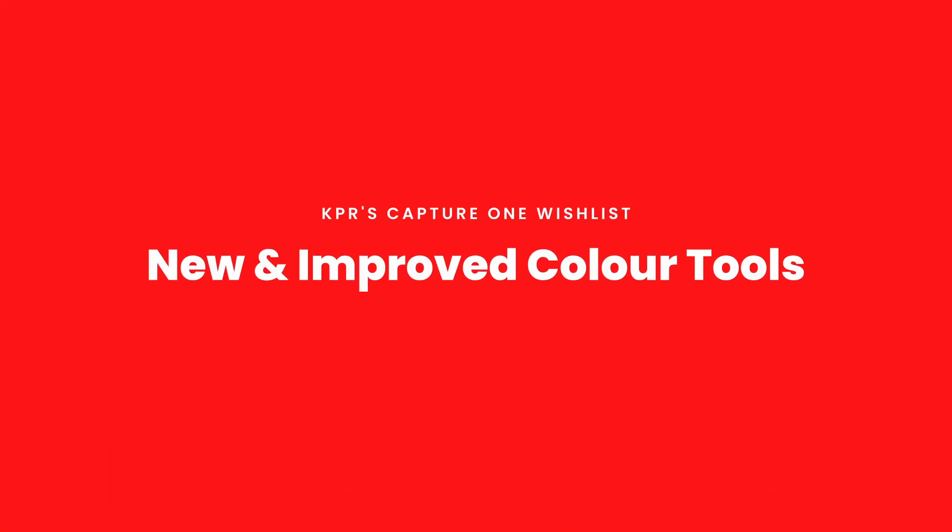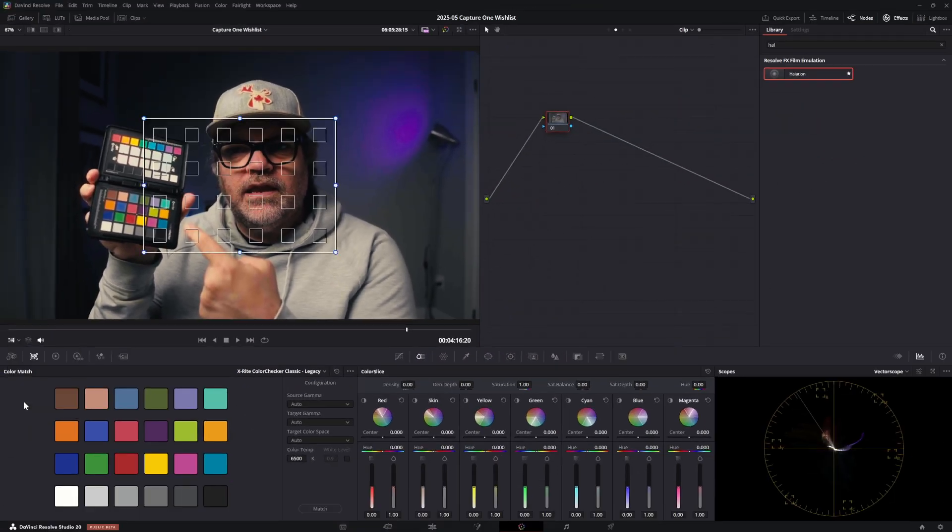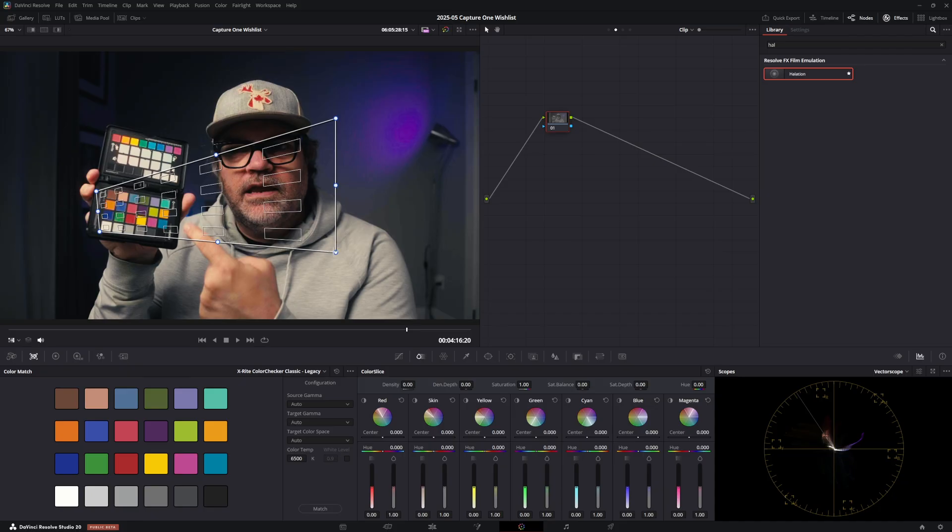The biggest set of groupings on my wish list are color features. The first would be color passport support. DaVinci Resolve has support for multiple color passports — it can recognize a color checker panel, you grid over it, and it color corrects based on it. Product photographers and fashion photographers need this level of color accuracy. Scott Cicino from Tin House Studios did a great video on how to do this and import it into Capture One, but you're having to build your own profiles and bring them back in. If Resolve can do it, Capture One should be able to do it.